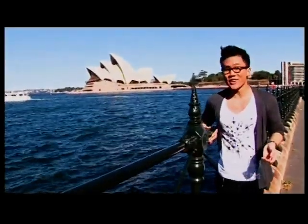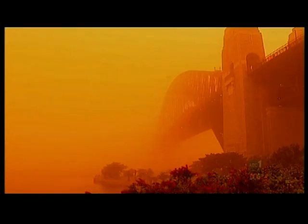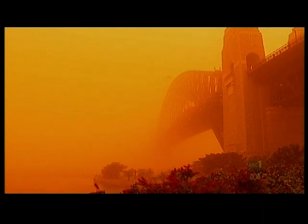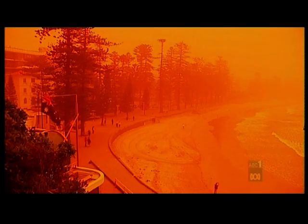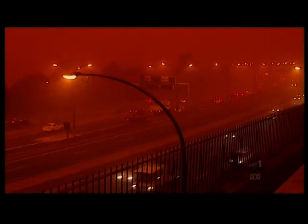Dust storms aren't all that new in Australia — in fact, they're pretty common. There's even a special centre set up just to study dust. Dust Watch studies how dust is spread across the country. They found that the air pollution during Sydney's dust storm broke records, reaching 1,500 times the amount you'd expect on an ordinary day.